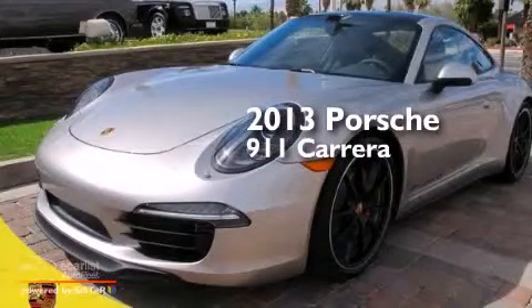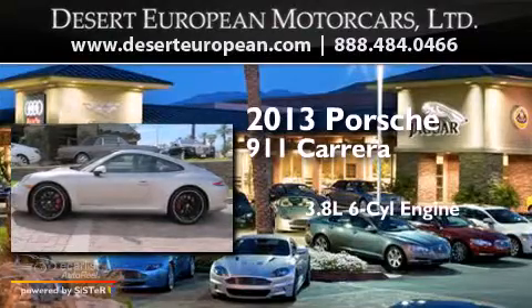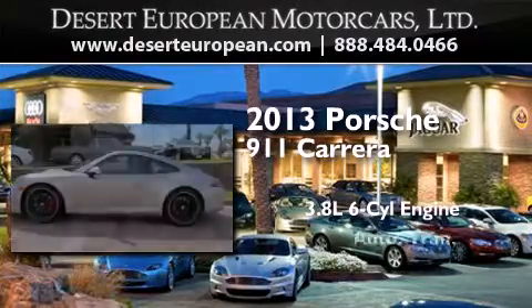This is a brand new 2013 Porsche 911 Carrera. It features a 3.8-liter six-cylinder engine and an automatic transmission.